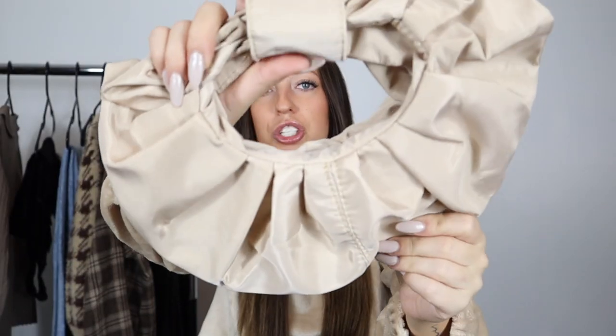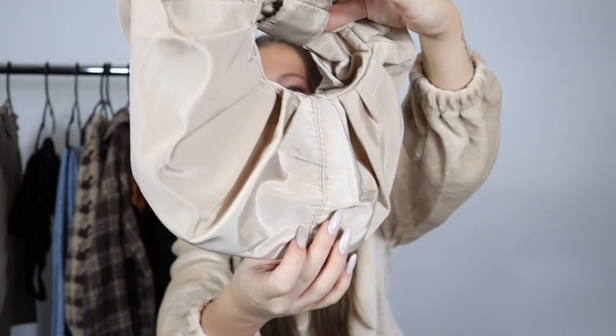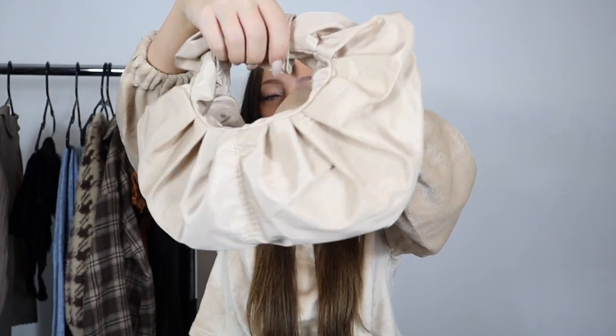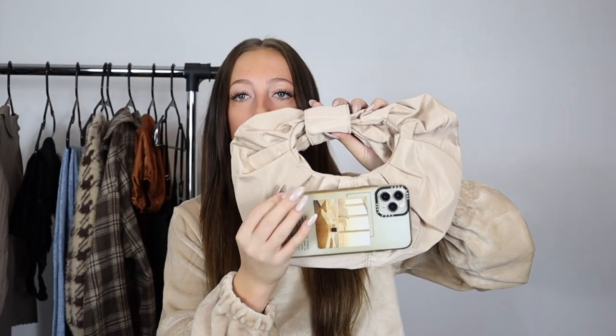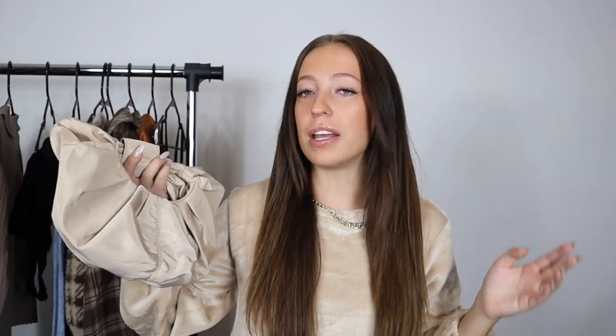The last item in this haul is a little bag. It's a really mini, ruched, cute beige bag — a fun shape. It is a bit flat without anything in it, but if you stuff it, it looks really cute and is different from any handbag I have. It is smaller than I expected — about the size of my iPhone 11 Pro Max — so it's a smaller bag, but totally works if you're just throwing in your phone and a little wallet.